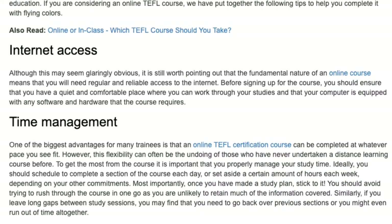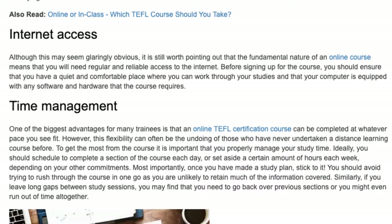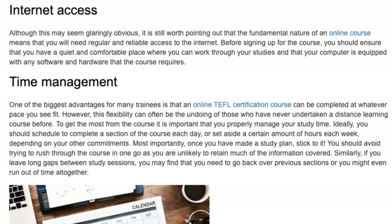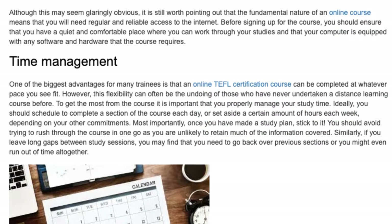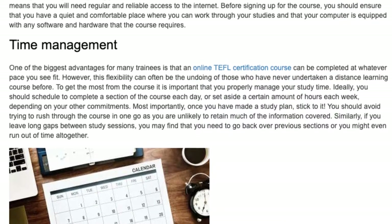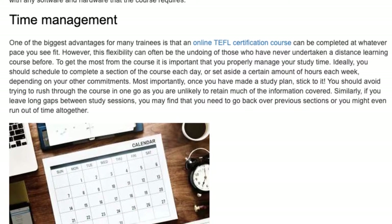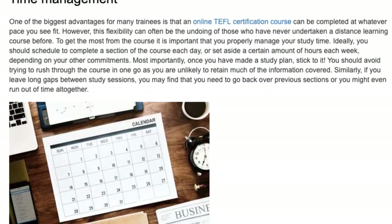Time Management. One of the biggest advantages for many trainees is that an online TEFL certification course can be completed at whatever pace you see fit. However, this flexibility can often be the undoing of those who have never undertaken a distance learning course before. To get the most from the course it is important that you properly manage your study time. Ideally, you should schedule to complete a section of the course each day or set aside a certain amount of hours each week depending on your other commitments.